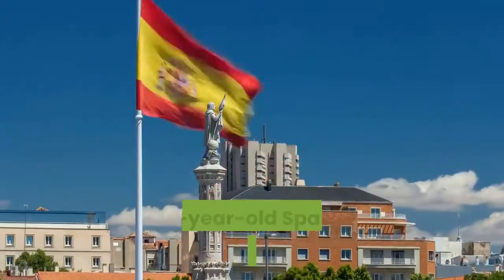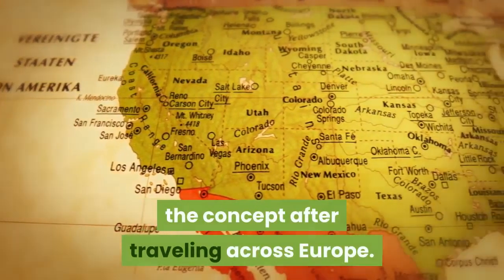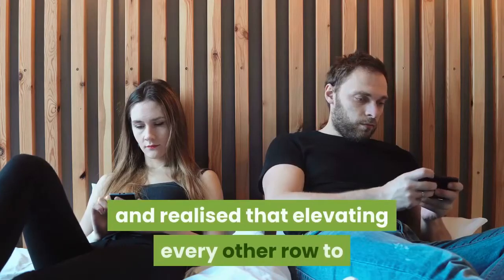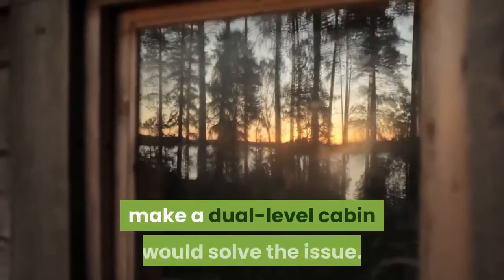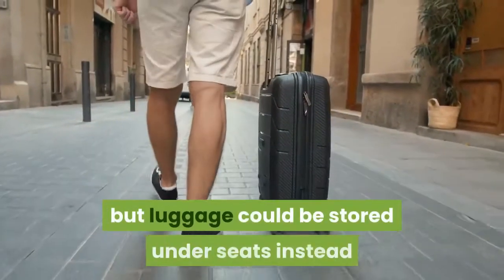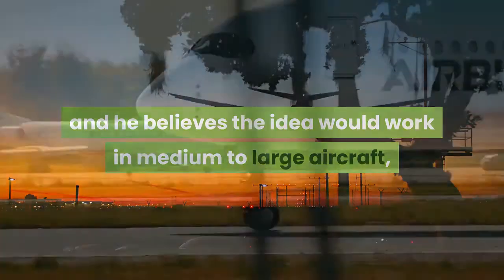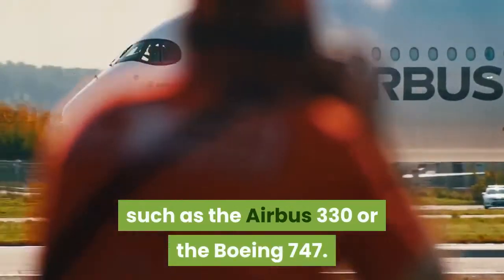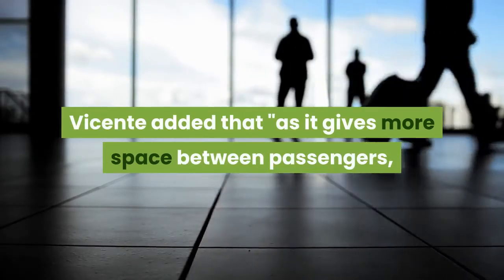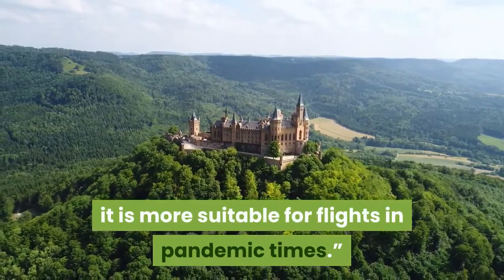Alejandro Núñez Vicente, a 21-year-old Spanish student, designed the concept after traveling across Europe. He told CNN that he was fed up with a lack of legroom in planes and realized that elevating every other row to make a dual-level cabin would solve the issue. It means getting rid of the overhead lockers, but luggage could be stored under seats instead. He believes the idea would work in medium-to-large aircraft such as the Airbus A330 or the Boeing 747. Vicente added that, as it gives more space between passengers and positions them at different heights, it is more suitable for flights in pandemic times.